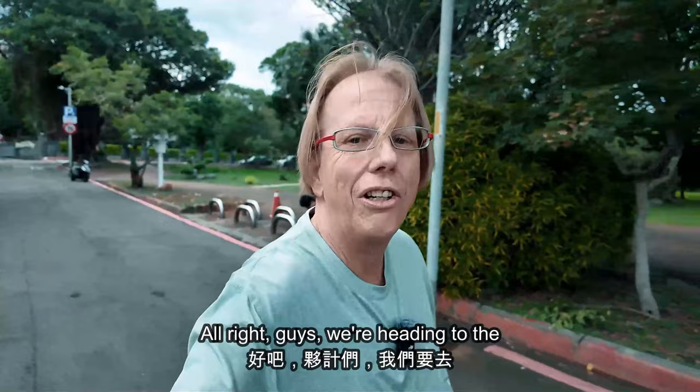We're headed on to the oldest building in Danxue, which is Fort San Domingo.